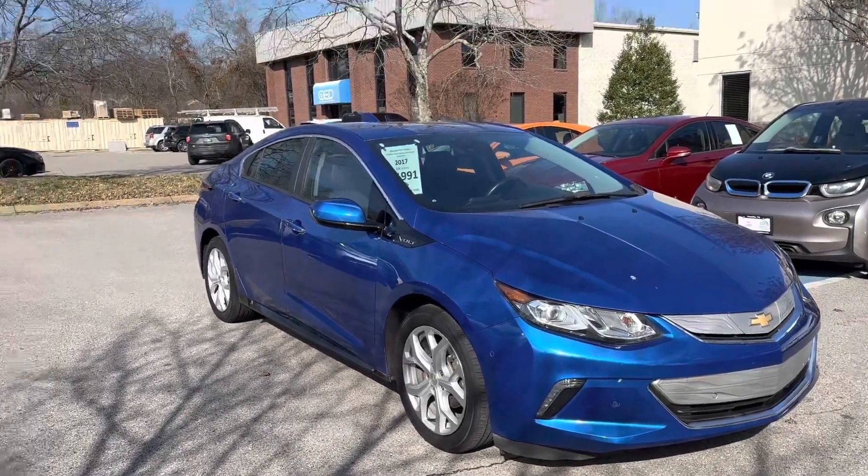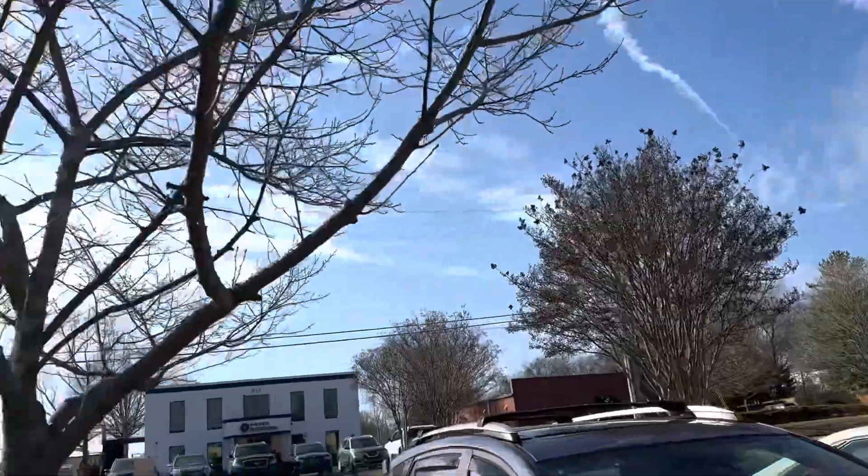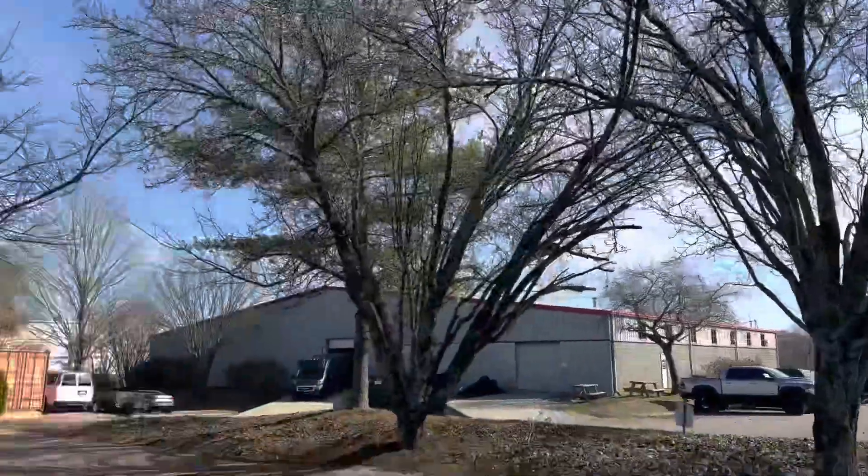How's it going? Chip here at Hybrid and Electric Car Sales in beautiful Franklin, Tennessee. Another beautiful sunny day, about 50 degrees.